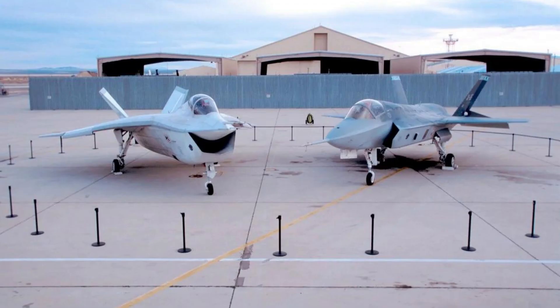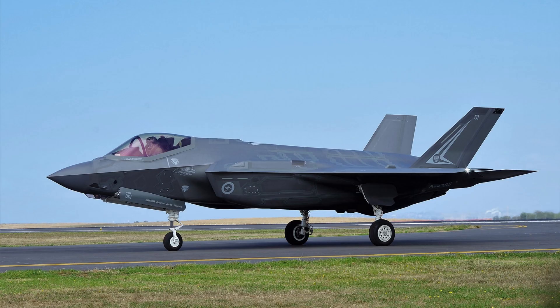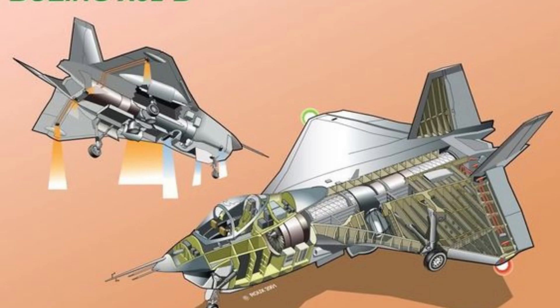It was built to compete against the Lockheed Martin X-35, which eventually won the contract and became the F-35 Lightning II. One of the main reasons the X-32 failed was due to its unconventional design, which was intended to provide increased performance and versatility.